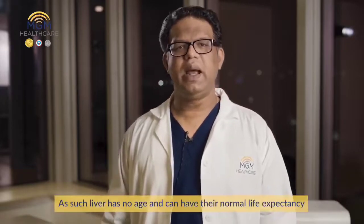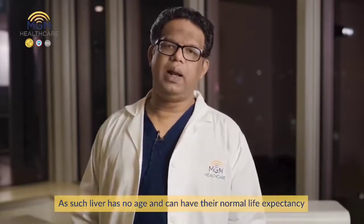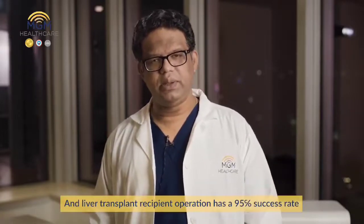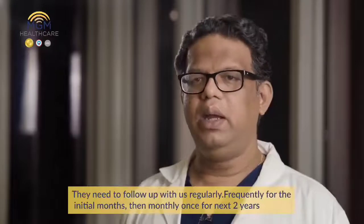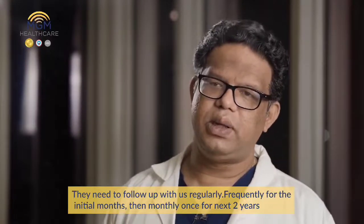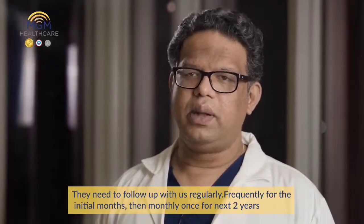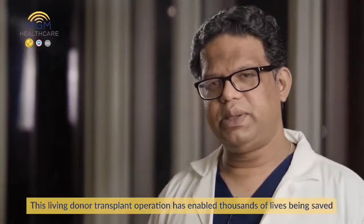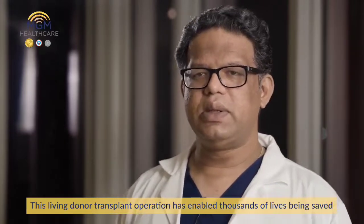The liver has no age limit, and recipients can have a normal life expectancy. The liver transplant recipient operation has a 95% success rate. Recipients need to follow up regularly — frequently for the initial two to three months, then monthly once for the next two years.